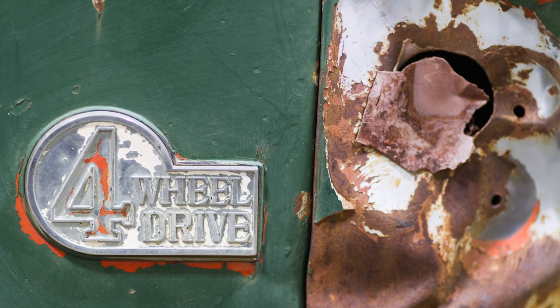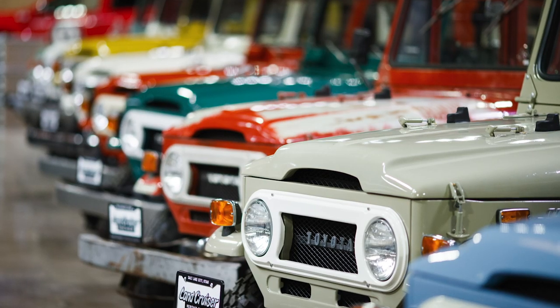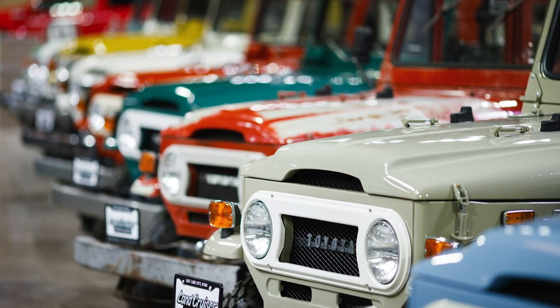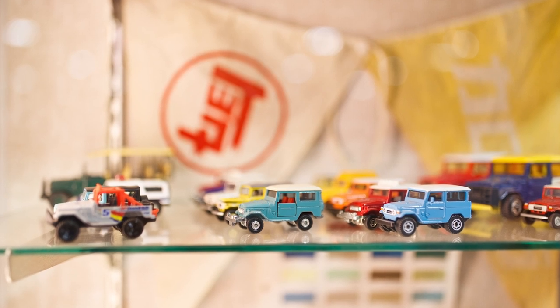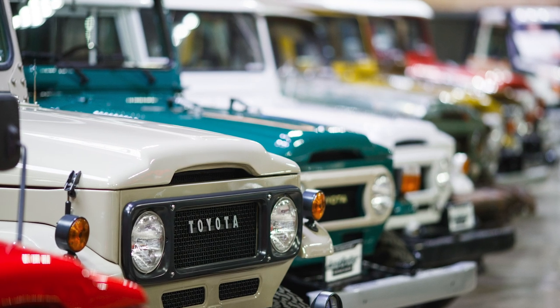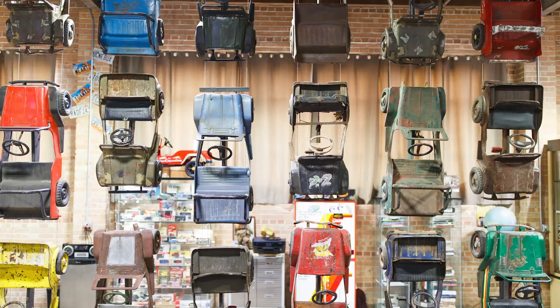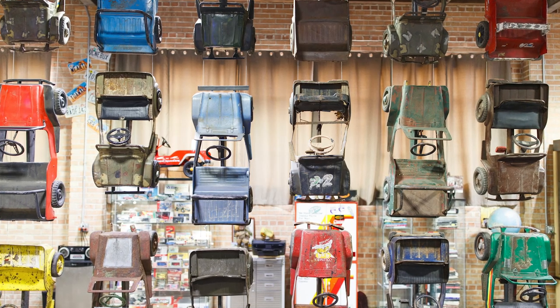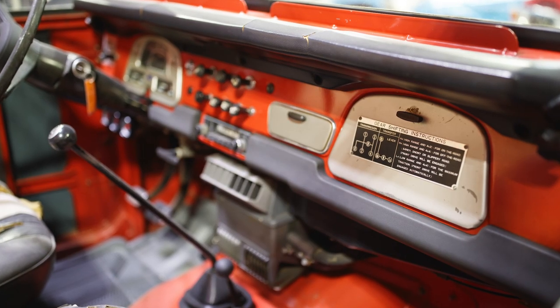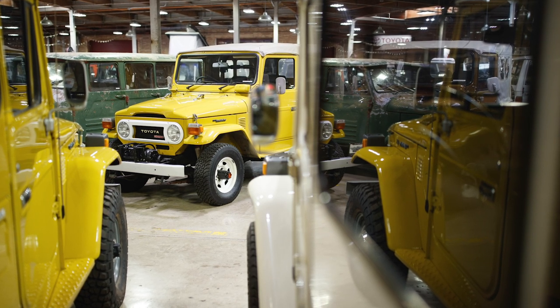The Land Cruiser Heritage Museum was founded by a gentleman here in Salt Lake named Greg Miller, and almost all the vehicles here have been donated by him. We've got a few vehicles here on loan from other collectors, and the more we can build credibility and connect with the Land Cruiser community, our hope is that more people will be willing to contribute and have their vehicles represented here to help tell the complete story.